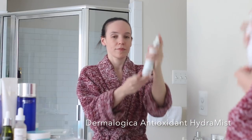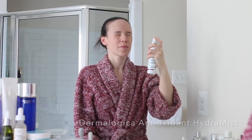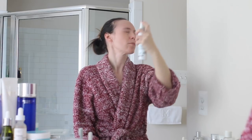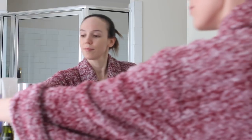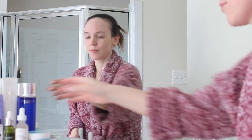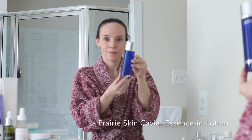I'm grabbing my Dermalogica Antioxidant Hydra Mist. To be honest, this is just a regular mist — is there any attractive chic way to spray a mist onto your face? No. This is just a regular hydrating mist and you can interchange it with any type of mist that you have.